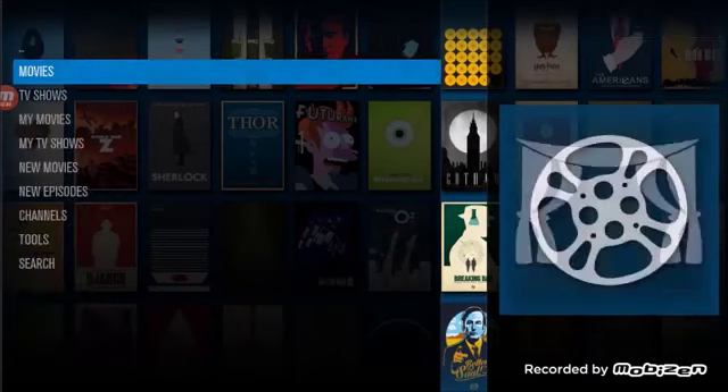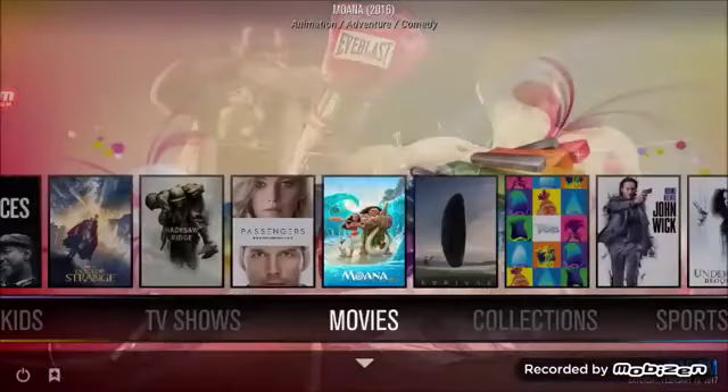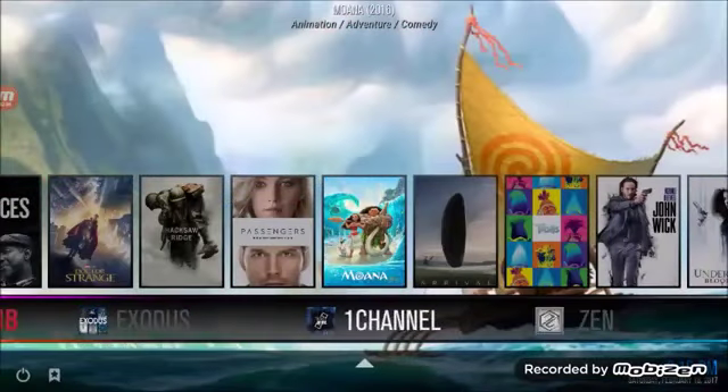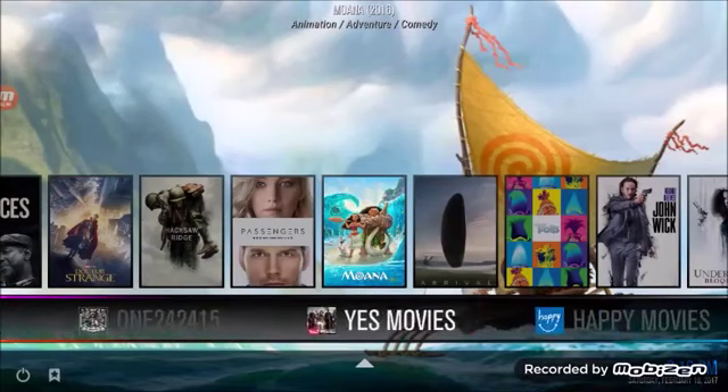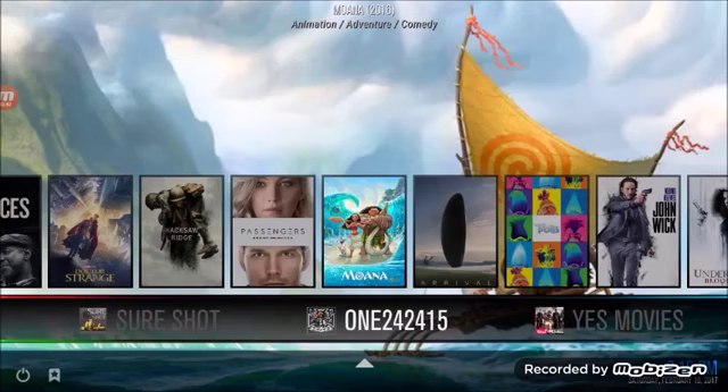Under movies you've got different add-ons, and if you don't have a good stream in one, just go watch it in another one.